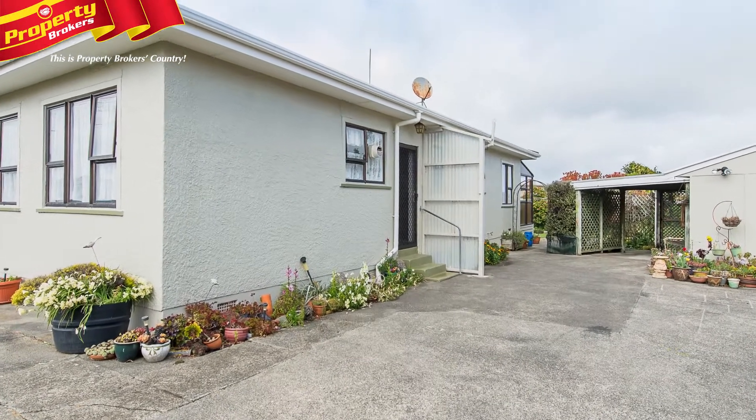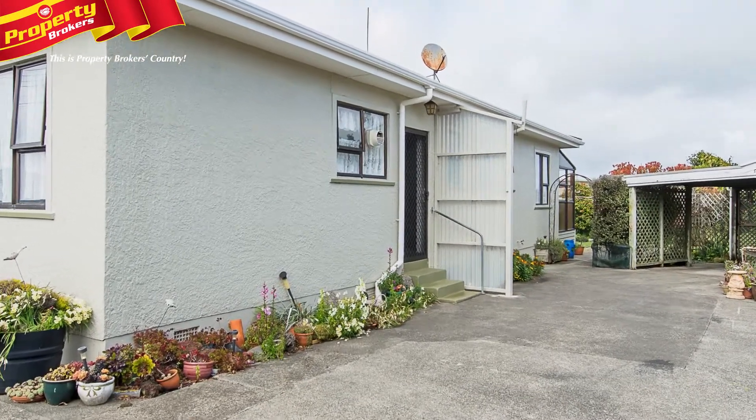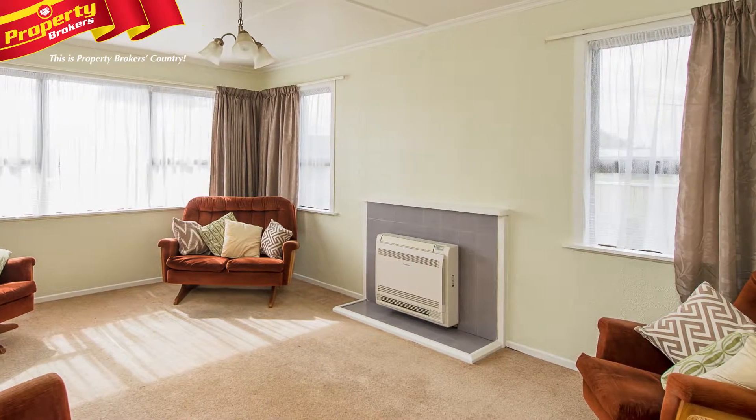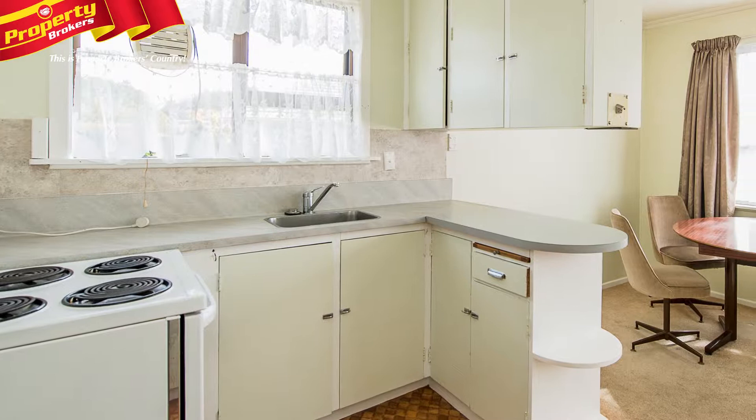First time on the market — loved and cherished for 56 years, this house is now on the market. Here's the opportunity to stamp your mark on this very tidy home, built with low maintenance materials.